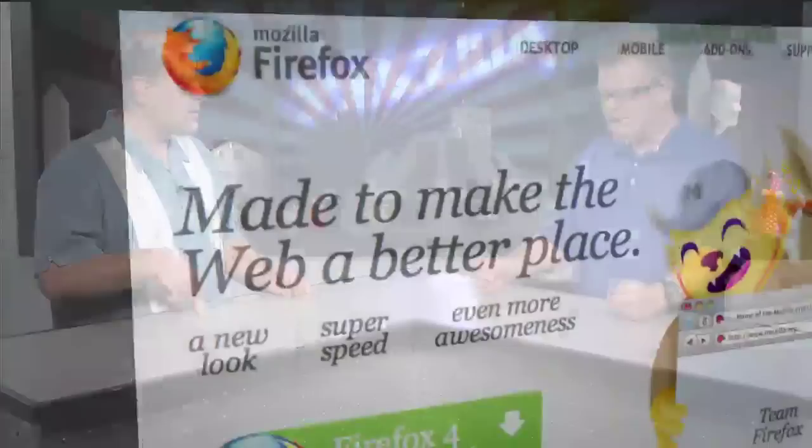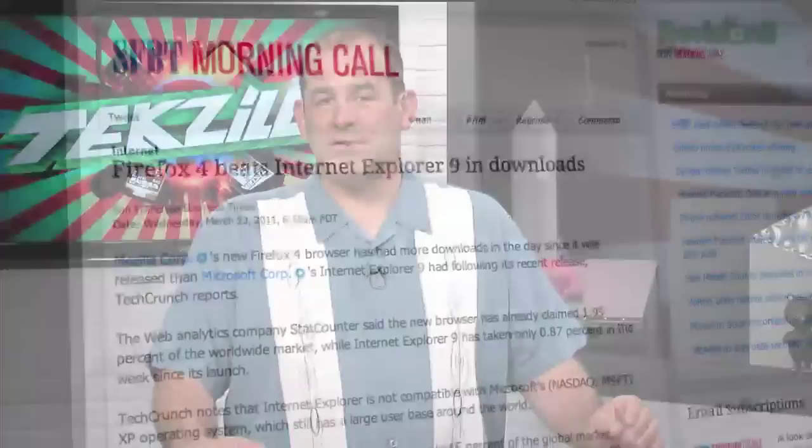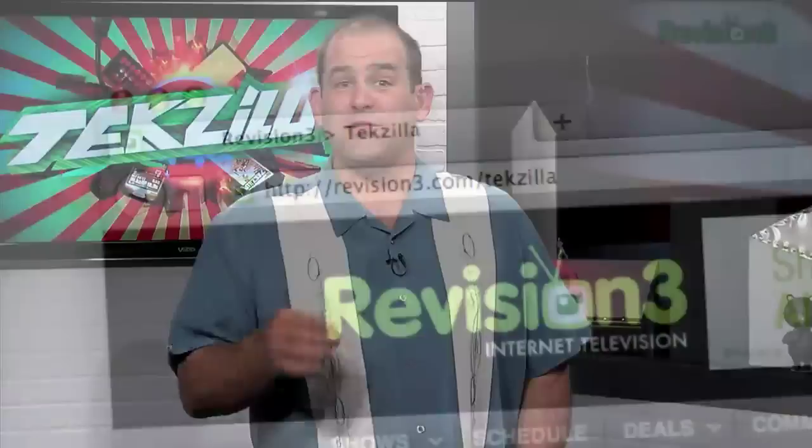Firefox 4 is here. I'm running it on my desktop machine at work — very excited, it's pretty neat. Three years after Firefox 2, two years after Firefox 3.5. It doubled IE9's 24-hour download run. Possibly because it runs on XP, unlike IE9. New interface with an emphasis on minimal — a lot of old-school Firefox fans may not like it because it makes Chrome seem busy.